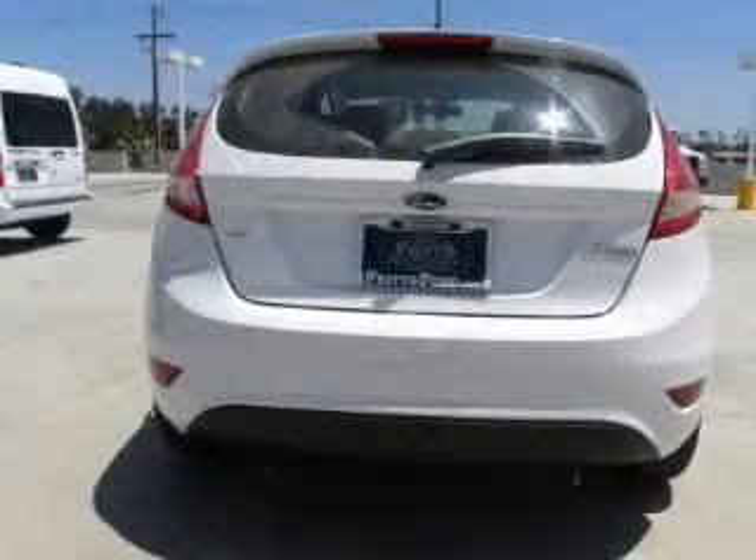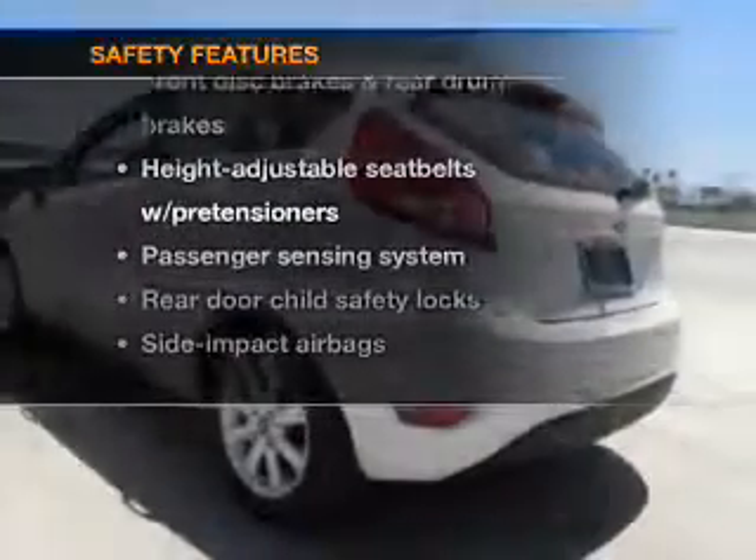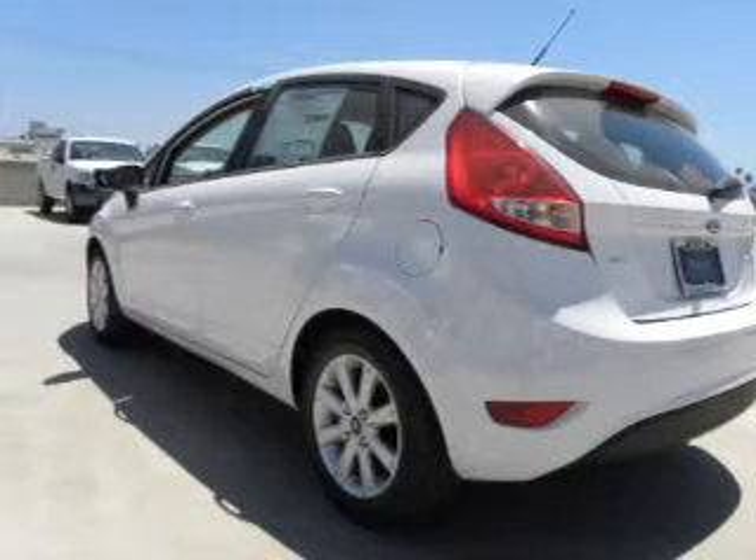Brake safely with the anti-lock braking system if safety is a high priority. Rest assured knowing these top safety components are included: stability control and low tire pressure warning. Our website offers more information on all of our vehicles.